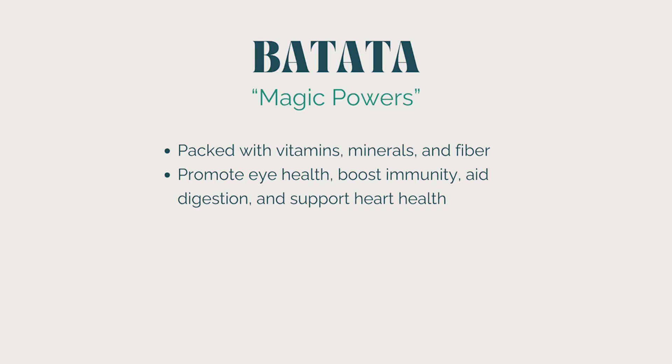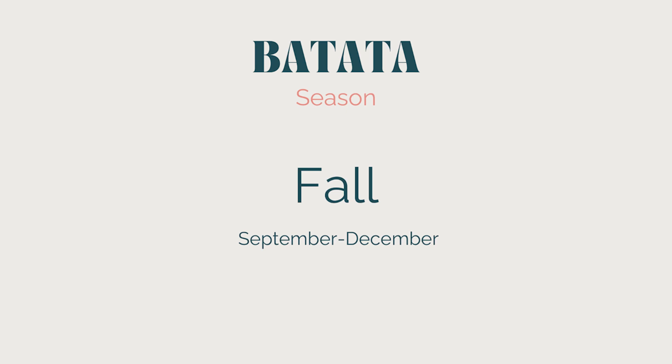What are their magical powers? Batatas or sweet potatoes are packed with vitamins, minerals, and fiber. They promote eye health, boost immunity, aid in digestion, and support heart health. Enjoying batatas regularly contributes to overall well-being, and many people in the blue zones around the world eat sweet potatoes or batatas regularly. Batatas are typically in season during the fall months, especially from September to December in many regions.